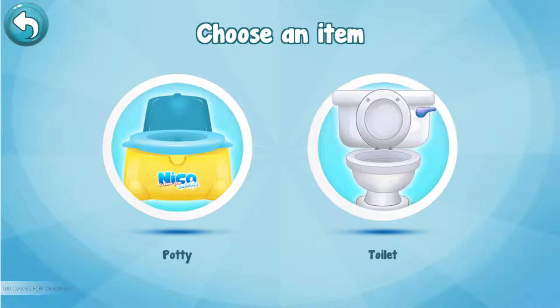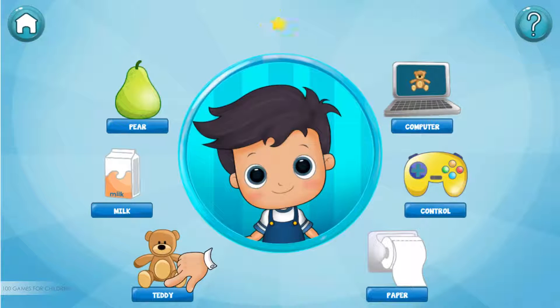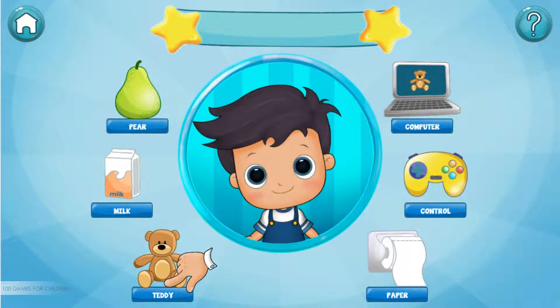You can choose the potty or the toilet. Help Niko by dragging the items that he needs in order to go to the bathroom.